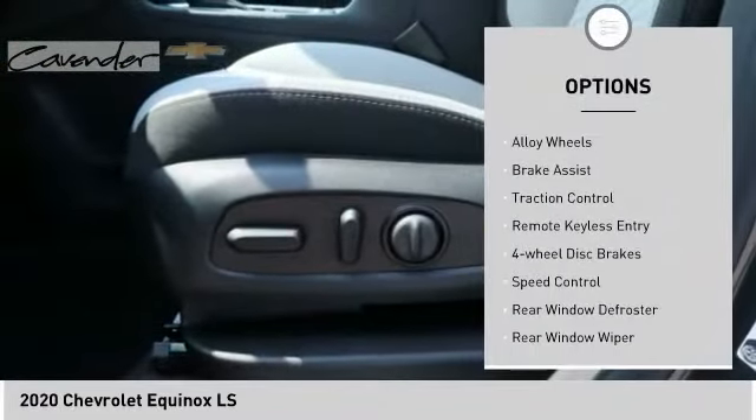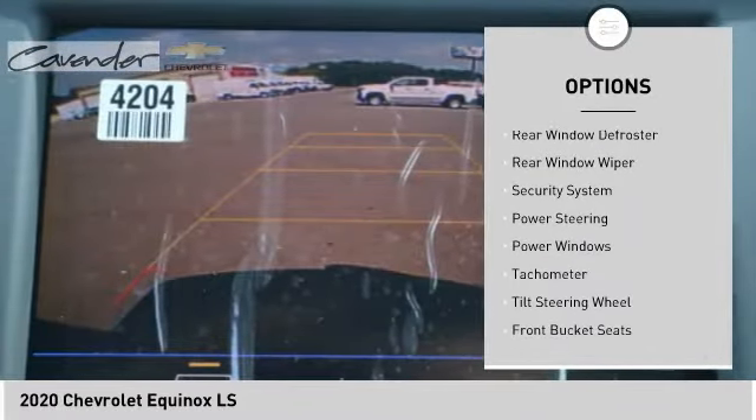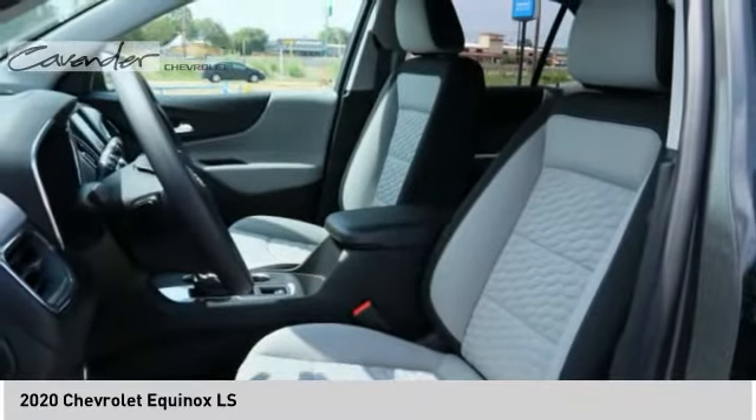Electronic stability control, alloy wheels, brake assist, traction control, remote keyless entry, four-wheel disc brakes, speed control, rear window defroster, rear window wiper, and security system.